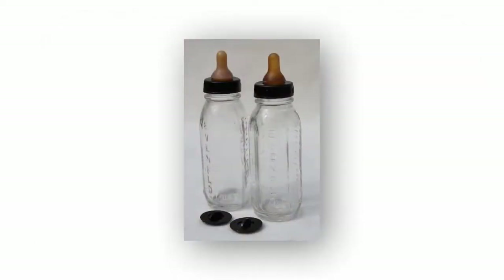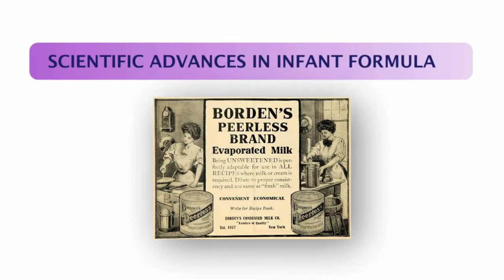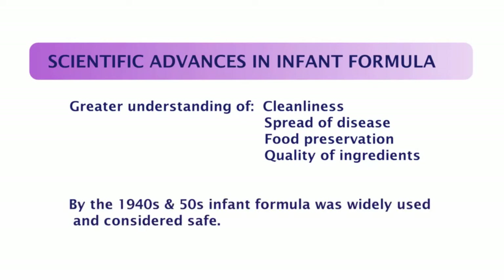All of these things were used to feed human infants. Bottles that most closely resemble what we are familiar with today became more available starting around the 1950s. In the 1800s and early 1900s, there were a lot of scientific advances in man-made infant formula. This would include the invention of evaporated milk and also a greater understanding of the need for cleanliness and how disease spreads, food preservation, and the quality of ingredients. By the 1940s and 50s, the use of infant formula was well known and considered safe.